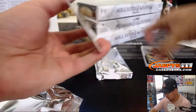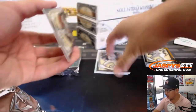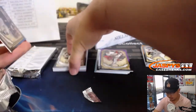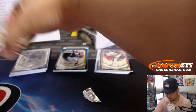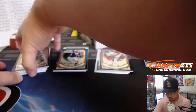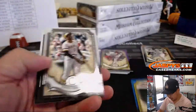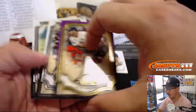Nothing else is filled up at the moment, ladies and gentlemen, so make sure you get your spots and teams going as soon as possible. Any guesses on that redemption down there? For bragging rights. And everything in Museum Collection ships, of course. There's Hank Aaron, 100 out of 150. There's Justin Verlander, 75 out of 99.